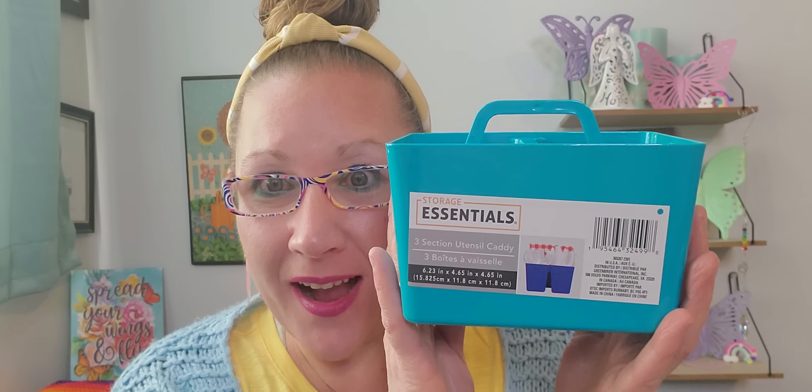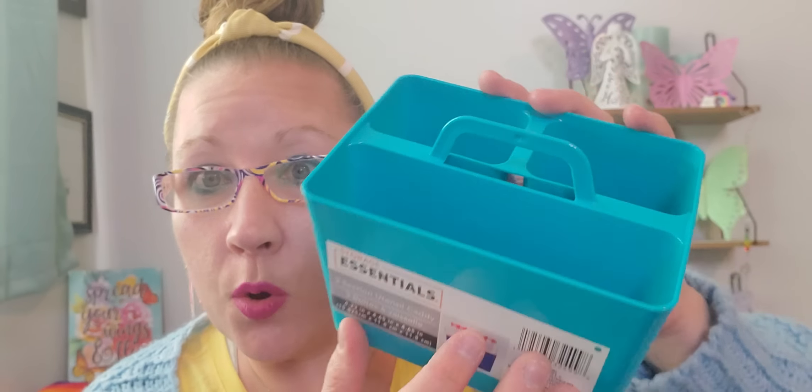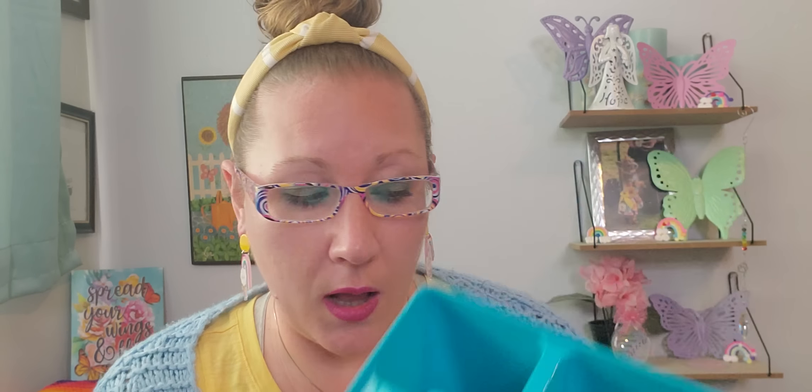I picked up this caddy — absolutely loved it — to put all the silverware and napkins in and bring it out to the patio for a dinner night on the back deck. It's Storage Essentials, a three-section utensil caddy. Most of us know how to use it for silverware, but it's also a great organizational tool for a craft room — they had it in a bunch of different colors. I can put my washi tape, scissors, and glue sticks in it. Such a beautiful color and I thought it was jazzy fresh.